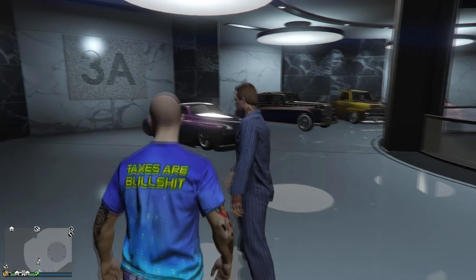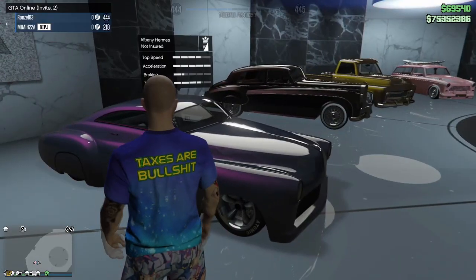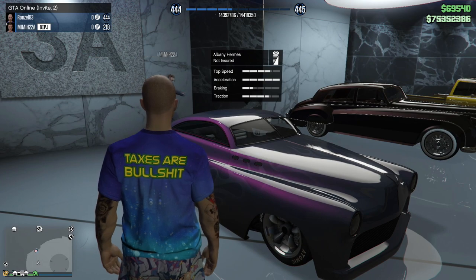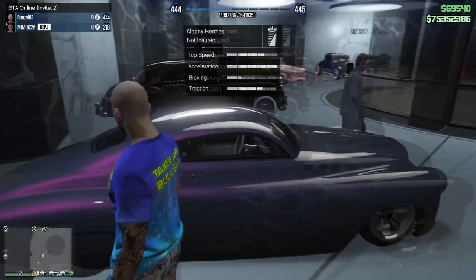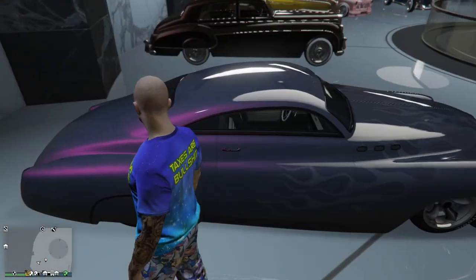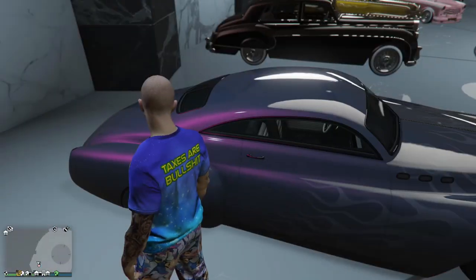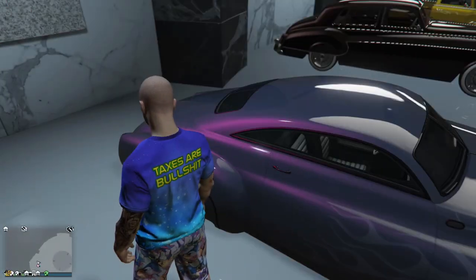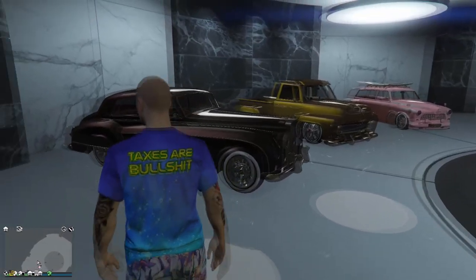Starting off we got the Hermes, which is based off a Cadillac - a very beautiful car. It's a two-tone paint job; in some light it's a gray and black, and in others it's a purple on purple. Very beautiful. From this angle I can definitely see that - that's awesome.